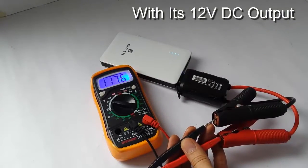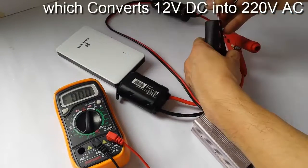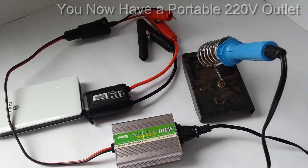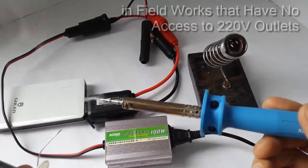With its 12V DC output and its 100W inverter which converts 12V DC into 220V AC, you now have a portable 220V outlet that can power up your equipment in field works that have no access to 220V outlets.